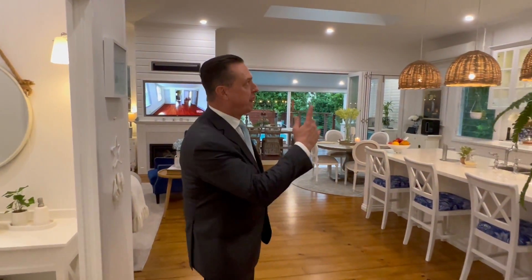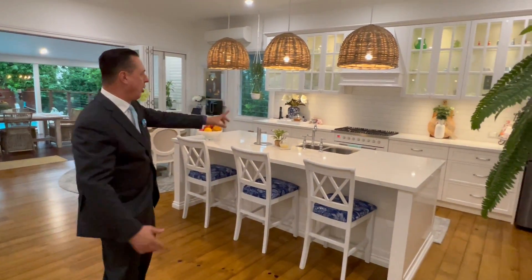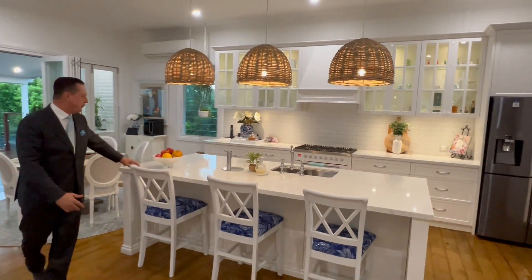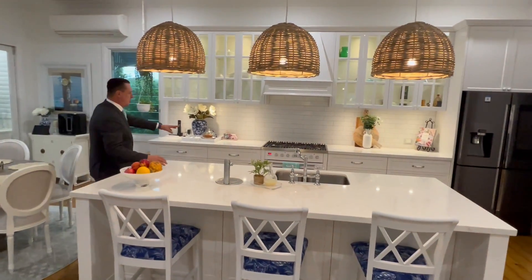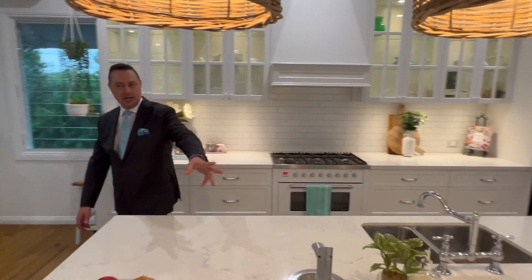Look at this — beautiful four-meter high ceilings, hooped pine polished timber floors. Look at the kitchen: beautiful stone bench tops, top of the range Miele oven, butler's pantry, zip tap.